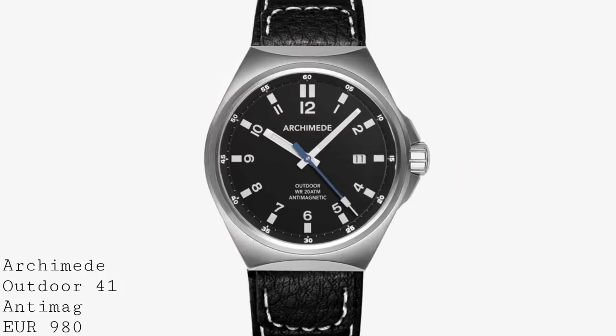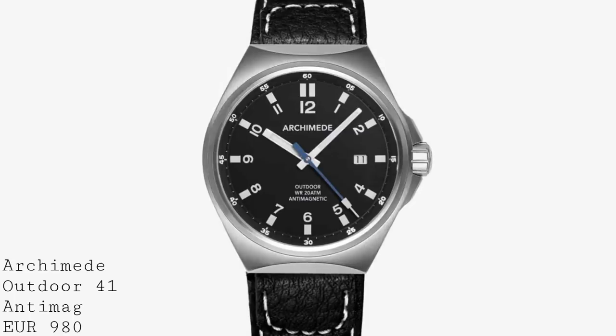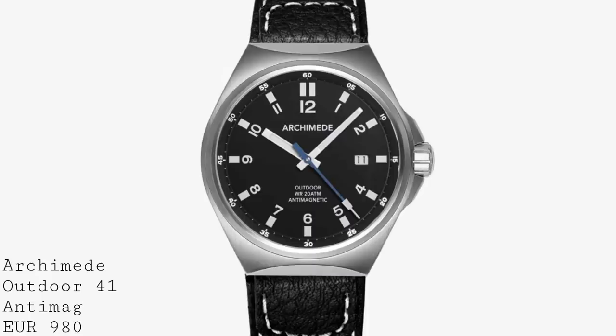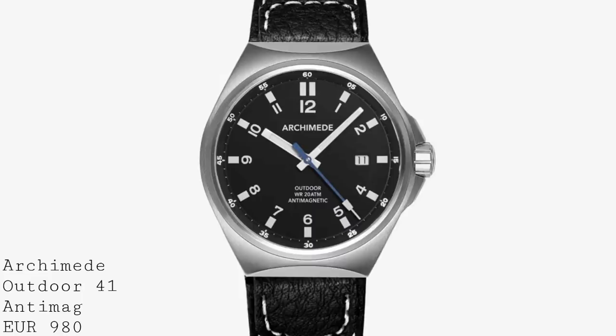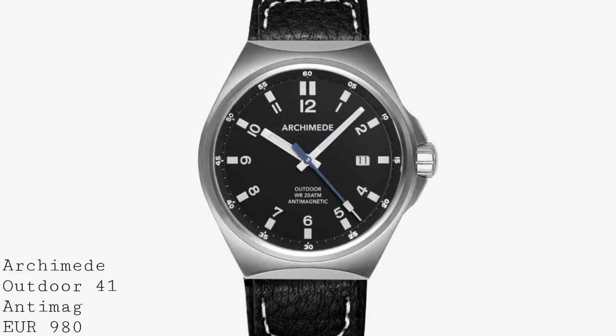The next piece I'd like to speak about is released relatively recently by Archimede. They've been making quite a few interesting pieces — Fliegers and others — which have become very popular, especially some of their bronze pieces. But this piece is the Outdoor 41 Antimag, a model which has caught my eye because it offers a lot of the technicality of some higher-end German field watches for a more accessible price. Whilst it doesn't have quite all the technology of a Sinn, it nonetheless offers a heck of a lot for under £1,000.